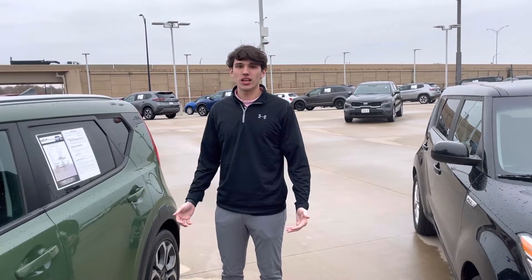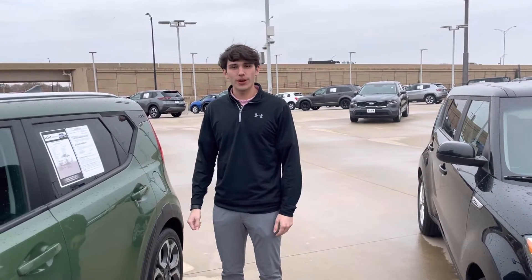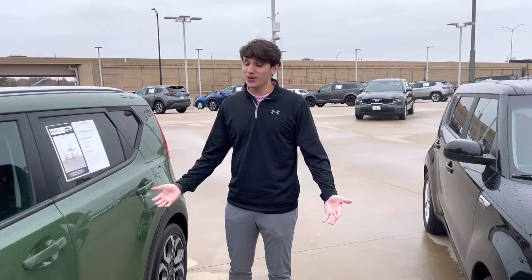Hey guys, this is Mike out here at Midwest Kia. I just want to show you one of the Kia Souls that we have on our lot — it's like one of eight. We have a ton of Kia Souls.